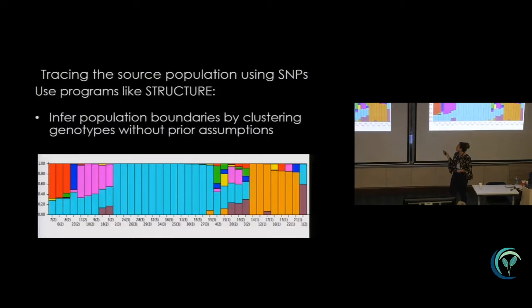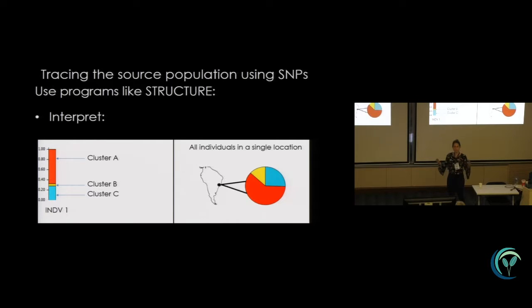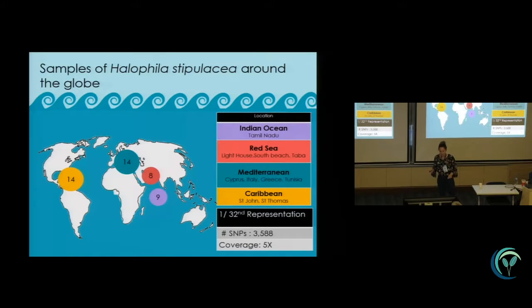Individuals in a population share similar genetic diversity, and this is useful because we can examine genetic variation among populations and track source populations as well as gene flow. We can use programs like STRUCTURE to infer population boundaries by clustering genotypes without any prior assumptions. Each column in the plot is an individual, and each horizontal segment represents genotypes partitioned into cluster populations — a red, a blue, and a yellow.